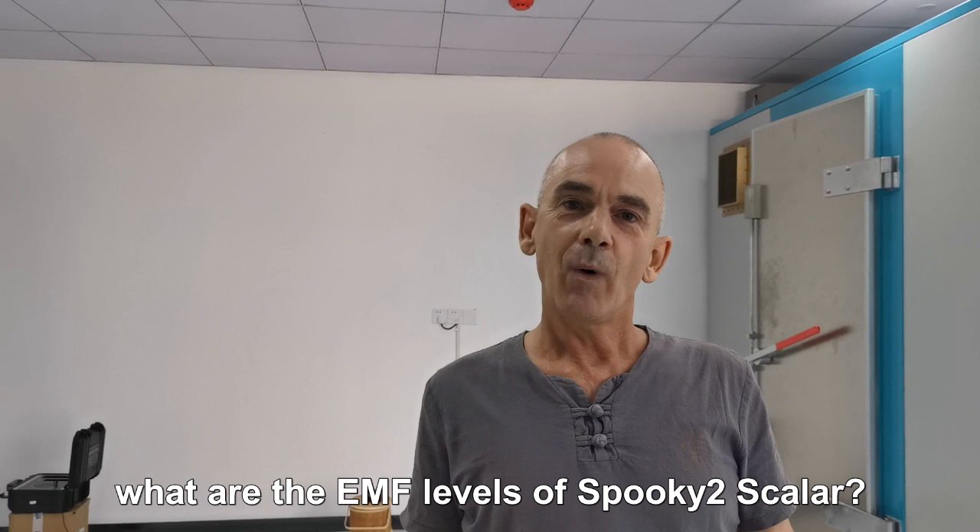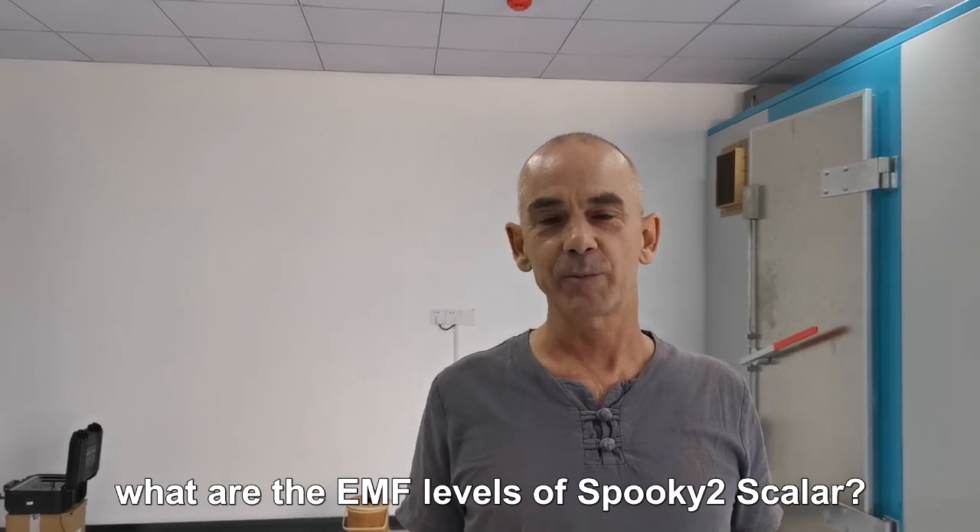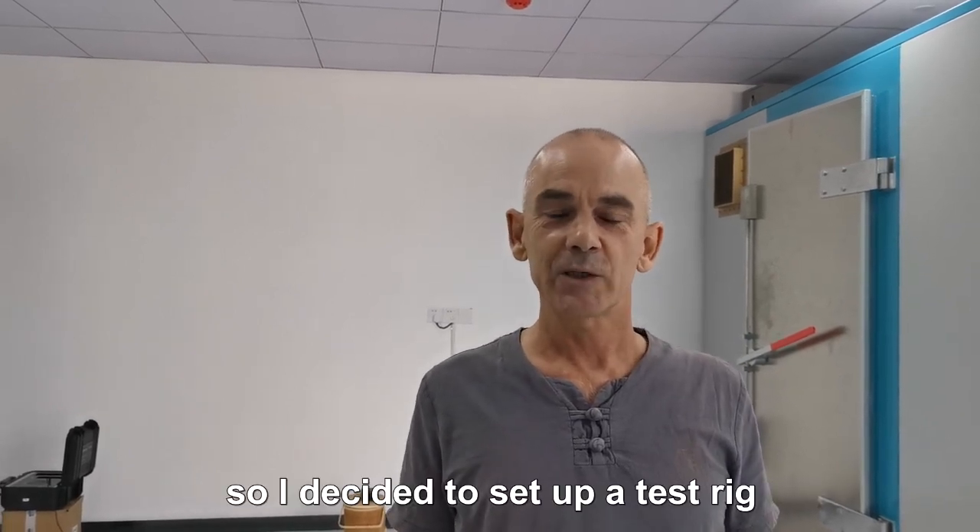People have asked me what are the EMF levels of Spooky Scaler, so I decided to set up a test frame and show you.